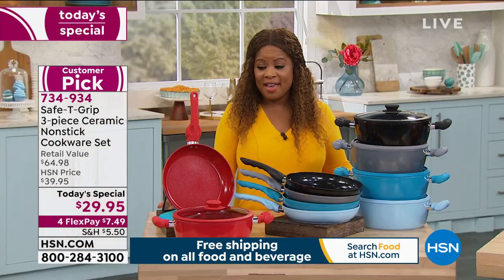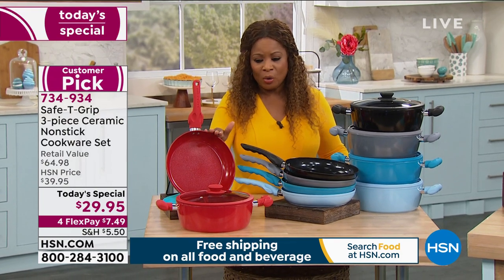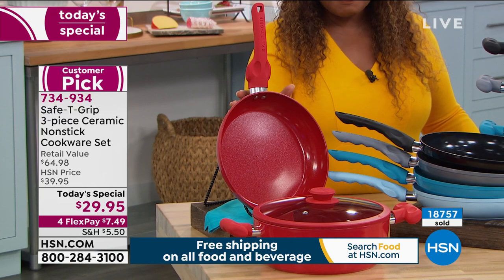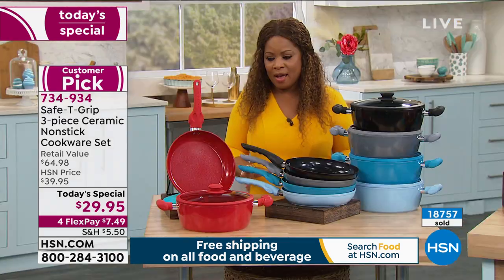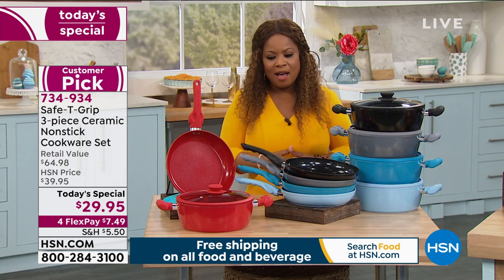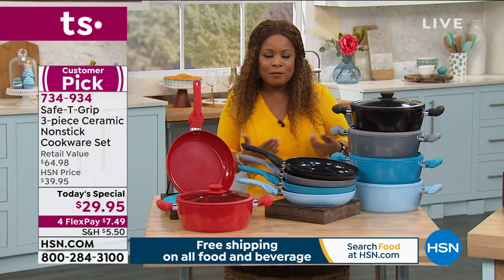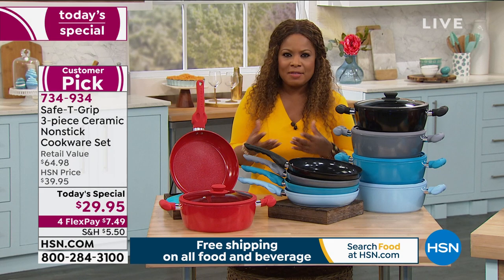From the base to the sidewalls to the PFOA-free ceramic interior and that miracle of a handle that makes everything easier, including the hottest dishes — grab your favorite color and try these out at home. You're going to love them. I want to go over the colors for you once again. Red is still the top number one bestseller — are you guys buying the red? As we approach almost 19,000 — it's really been a fun and exciting day.